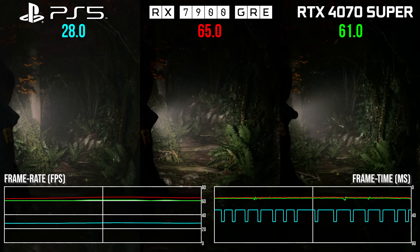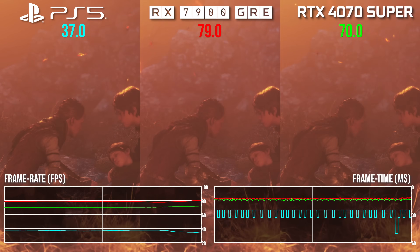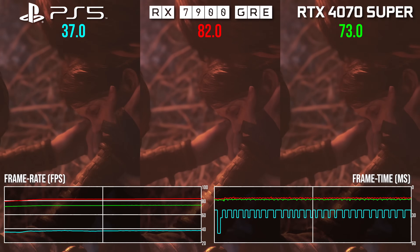We've seen how all of these cards are transformative against the PS5 baseline established earlier, and they all have their merits. Let's just hope that the 7800 XT and vanilla 4070 are price-adjusted soon.